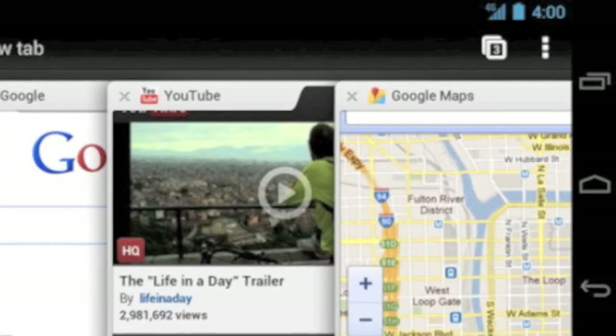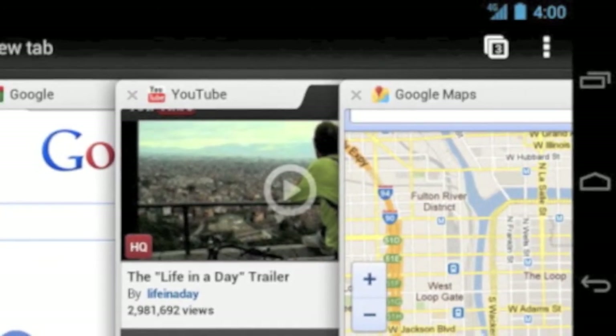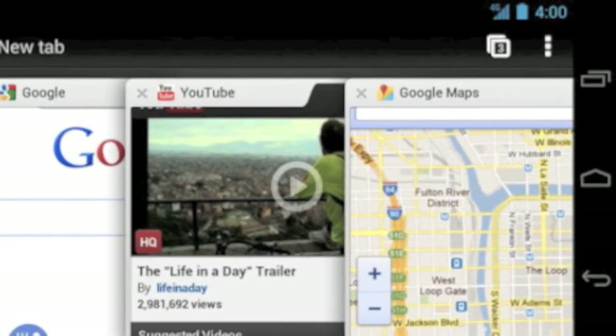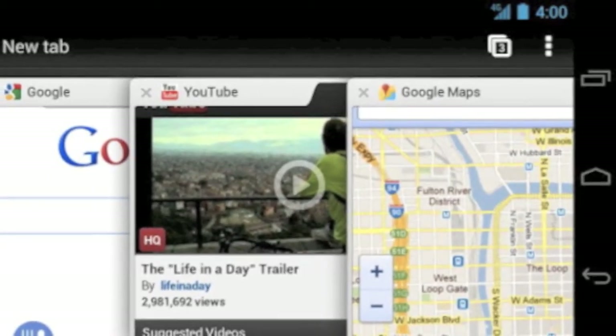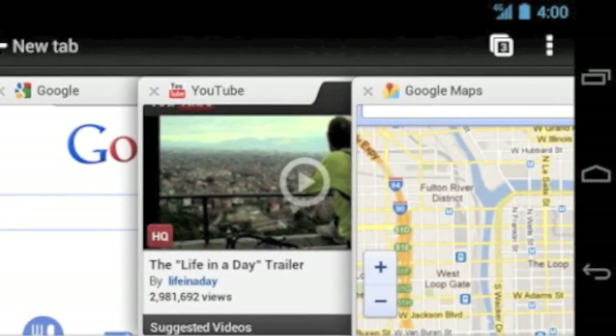Speaking of sexy times, Chrome and Android finally get it on. Google released a beta of Chrome for Android this week, finally marrying together two of its biggest products. It's been a long time coming, but it was well worth the wait. In addition to its lightweight and speed, Chrome brought its syncing abilities to mobile.